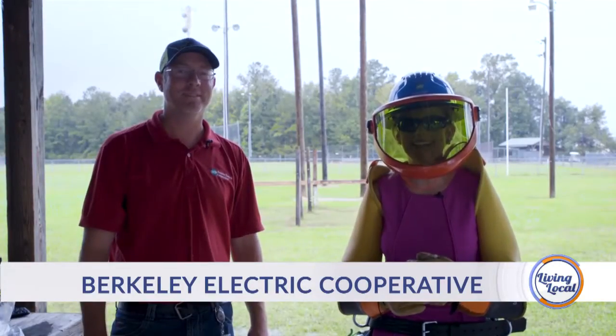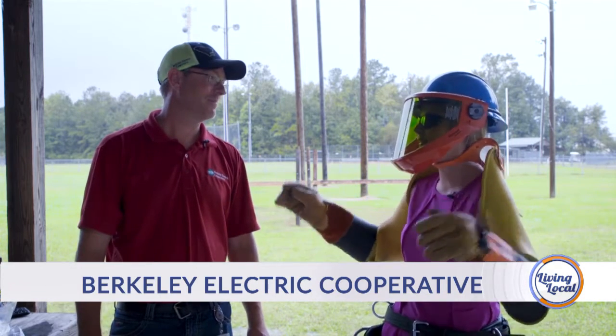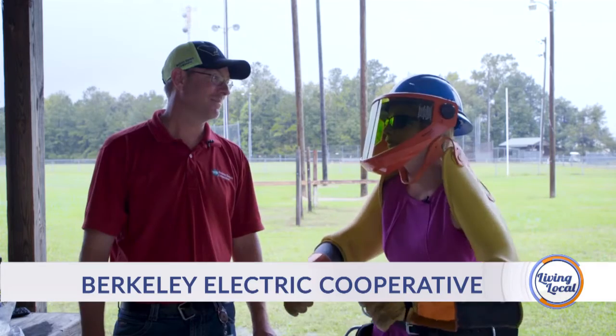Joining us today is Teddy Jeppard. He's with Berkeley Electric Cooperative and he's got me in all kinds of get-up. But before we get started, can you get this thing off me?